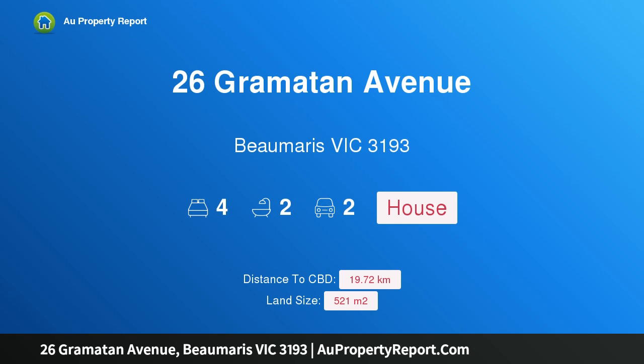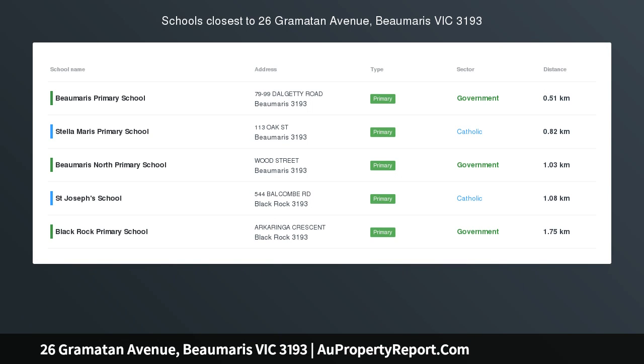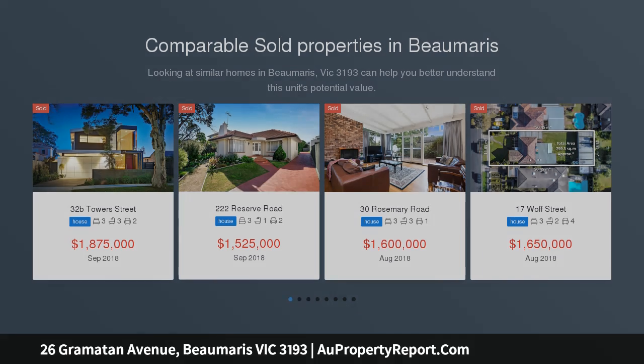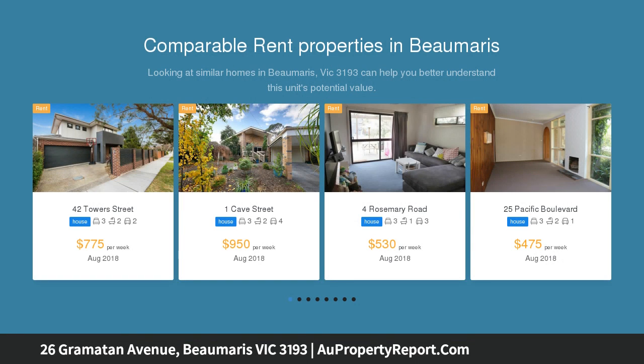Hi, I am glad to introduce Property 26 Grammatton Avenue, Beaumaris Victoria 3193. Architectural Design — Edge of the Park. Find your architectural edge on the edge of the parkland and sporting fields. Corner-sited opposite Long Hollow Heathland and just 100 metres to Beaumaris Secondary College's new ovals.